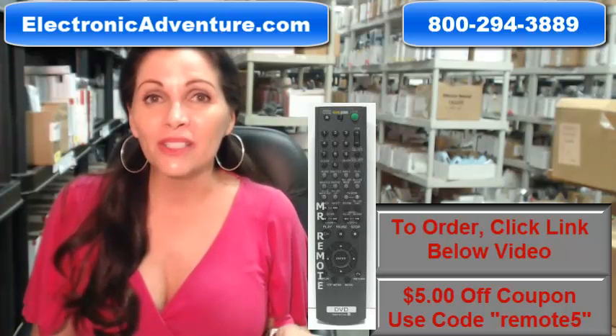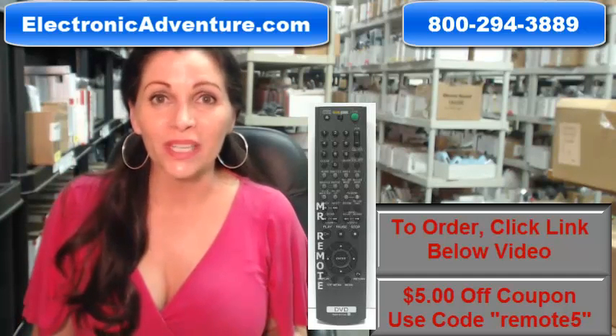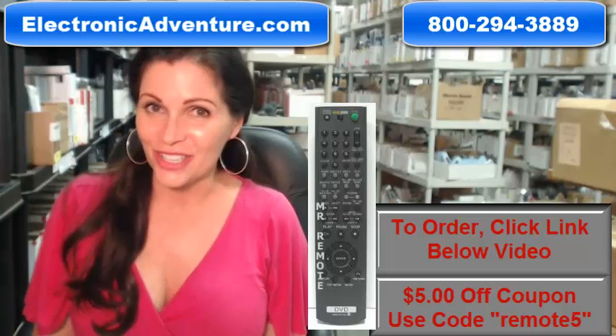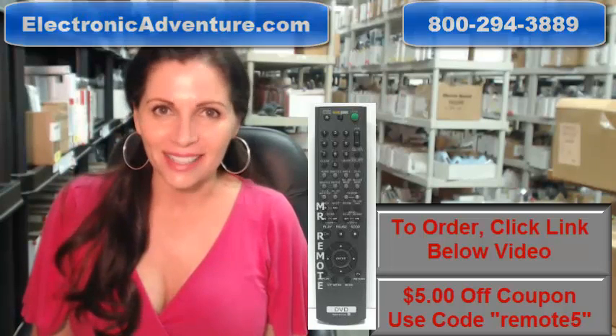So again, if you need to order a brand new original Sony remote, click on the link below, order it, it ships today. If you have any questions at all, call that 800 number that you see on the screen and one of our operators can assist you. Thanks for shopping with us at ElectronicAdventure.com. I'll see you next time. Thank you.